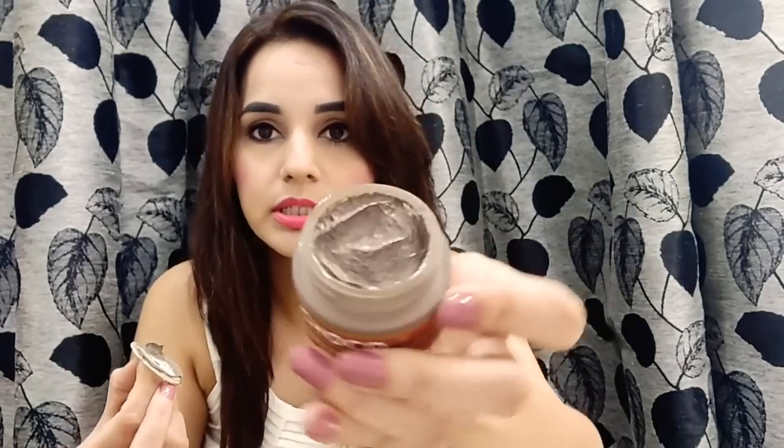The next one is a glow face pack by MCaffeine — the Cocoa Caffeine Glow Face Pack. It contains argan oil and vitamin E, and it's for oily to normal skin. The price for 30ml is ₹400. It has pure cocoa, argan oil, caffeine, vitamin E, coffee, glycerin, clay base, approved preservative, fragrance, and color. Manufactured September 2018. Let me show you the color and texture.